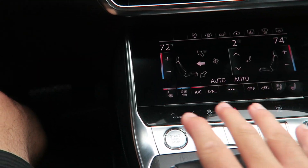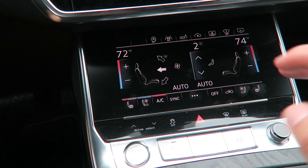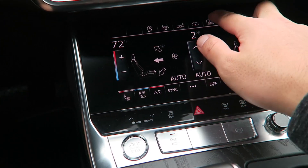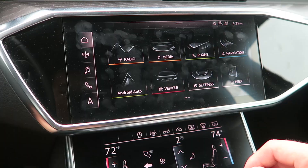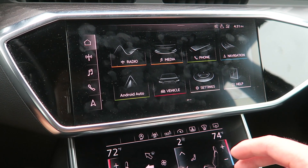That is pretty much all the functionality and features of the lower screen. You can actually adjust the rear sunshade back there — it's going down in the back. Moving on to the top screen.